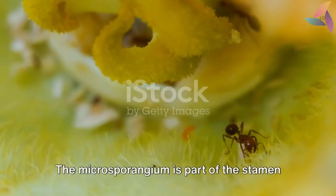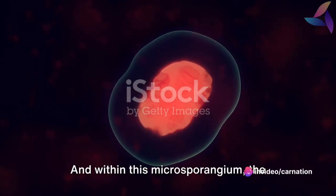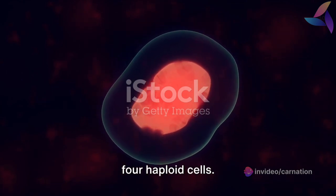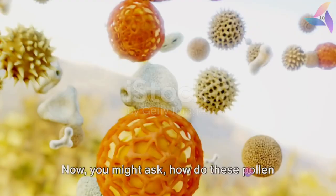The microsparyngium is part of the stamen, the male reproductive organ of the flower. And within this microsparyngium, the process of meiosis takes place, producing four haploid cells. These cells eventually mature into pollen grains, the very agents of plant reproduction.